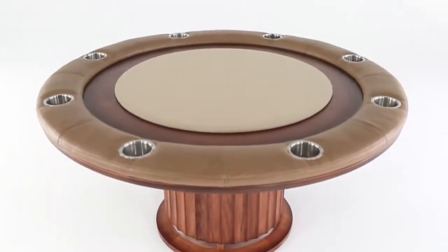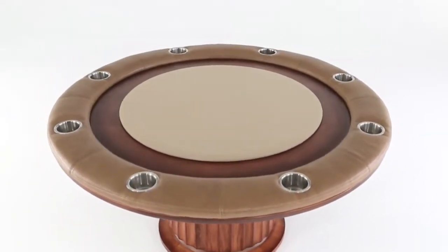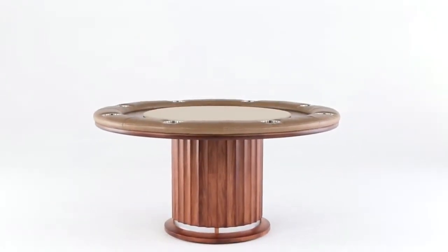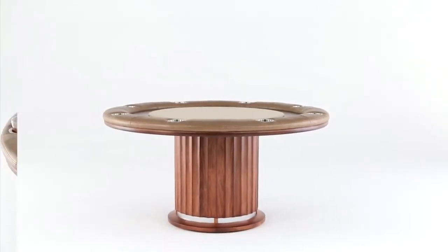Designed to be the center of the universe at parties, the Ultimate Game Table is a magnet for gathering friends together for poker night, then sitting around and relaxing while sipping your favorite beverages after the game.